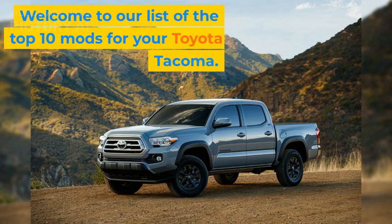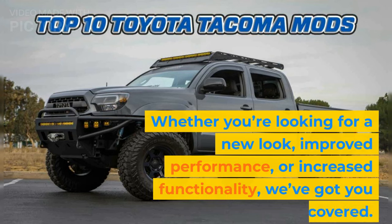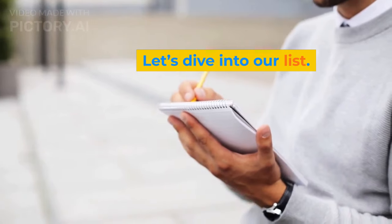Welcome to our list of the top 10 mods for your Toyota Tacoma. Whether you're looking for a new look, improved performance, or increased functionality, we've got you covered. Let's dive into our list.